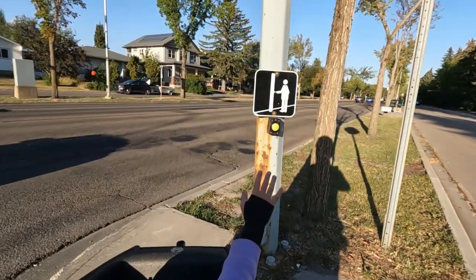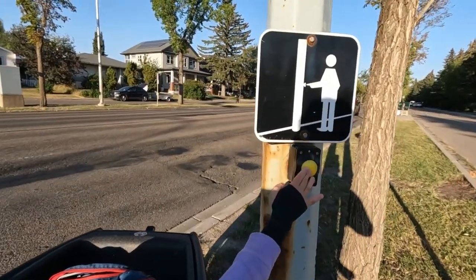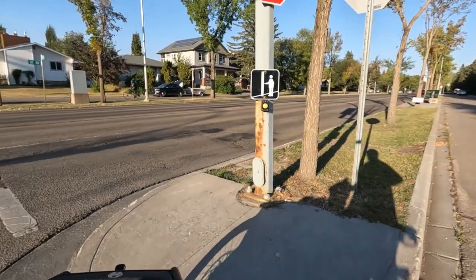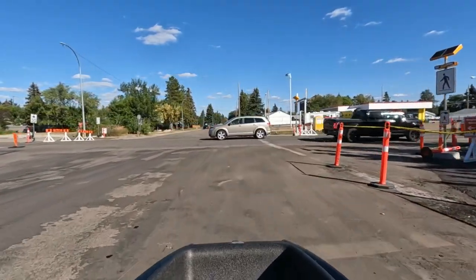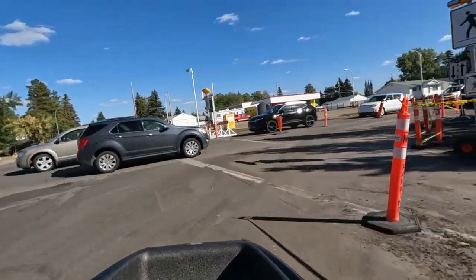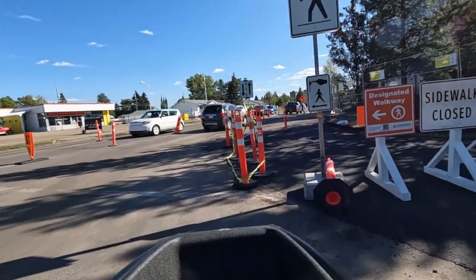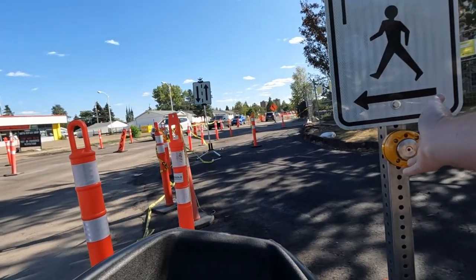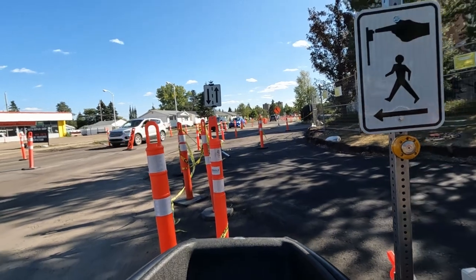Riding with my assistants with me makes it a little easier to access these beg buttons. My last examples are two beg buttons that are very difficult to access. The first is this construction zone — it requires a sharp turn and walking my Bachfeets backwards. If the tape wasn't on the pylons, it would be much easier to access.